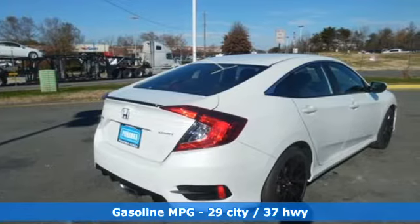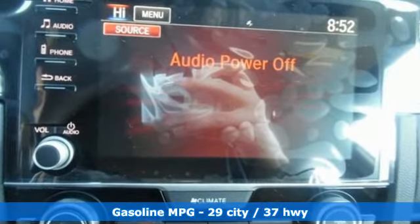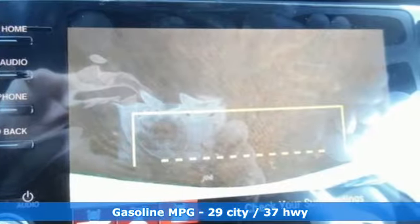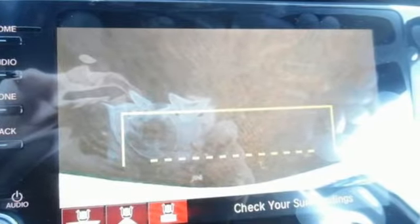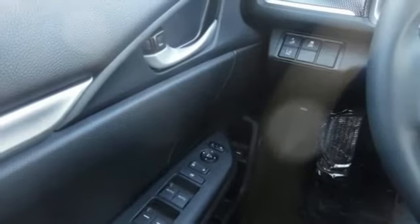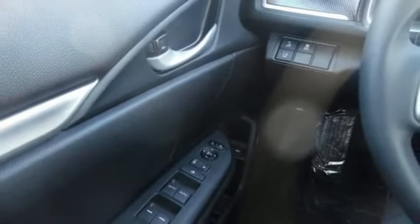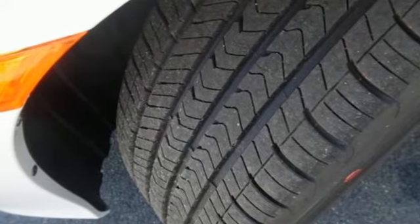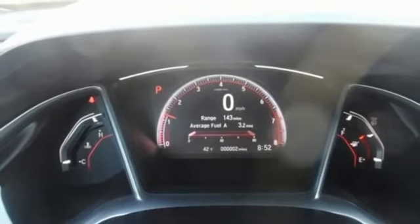Streaming audio, doors and push-button start proximity key, manual tilting steering column, remote engine start, manual telescoping steering column, continuously variable automatic transmission, aluminum wheels, gas pressurized shocks, and i4 engine. Honda has a world-renowned reputation for reliability.